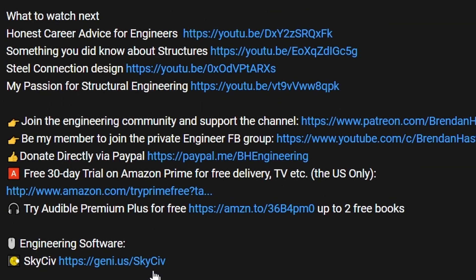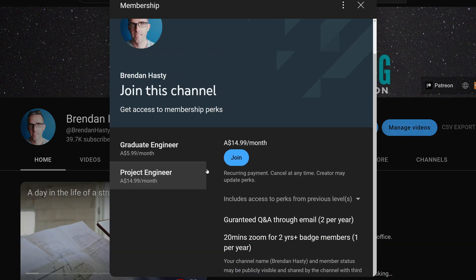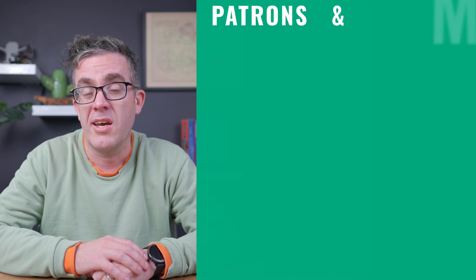If you enjoyed this video, you might also like: 'Can we really design earthquake-proof buildings?' If you're interested in supporting the channel, you can become a YouTube or Patreon member. Without that support, this type of content would not be possible. I hope you keep learning and I hope to see you next time.